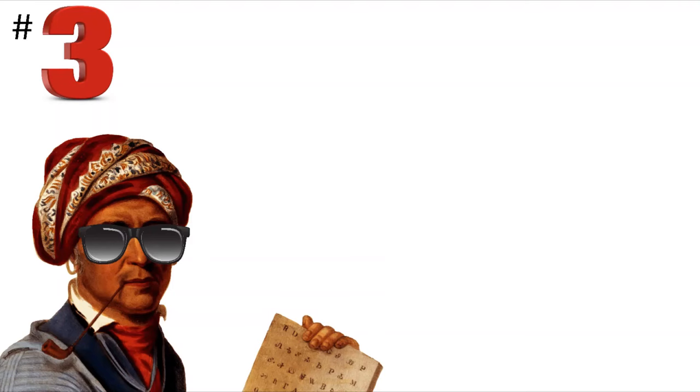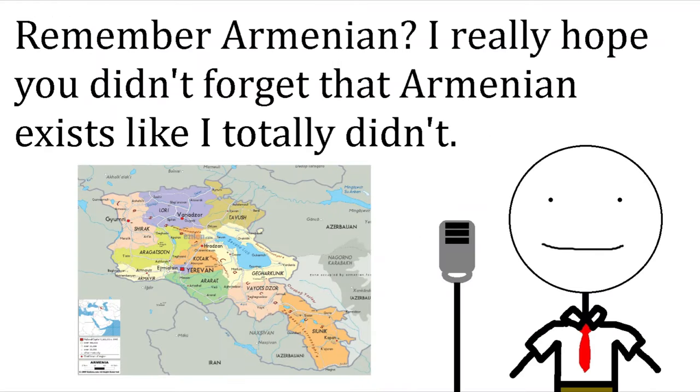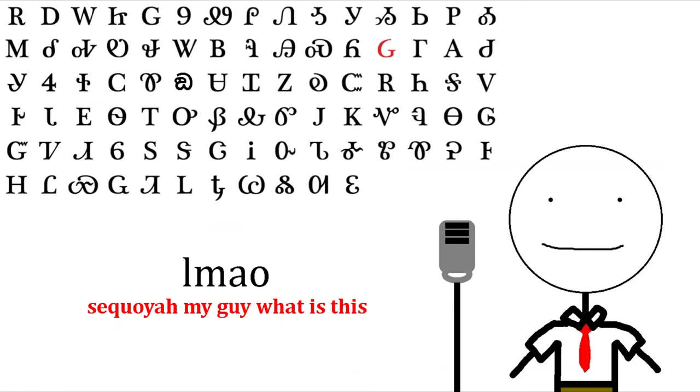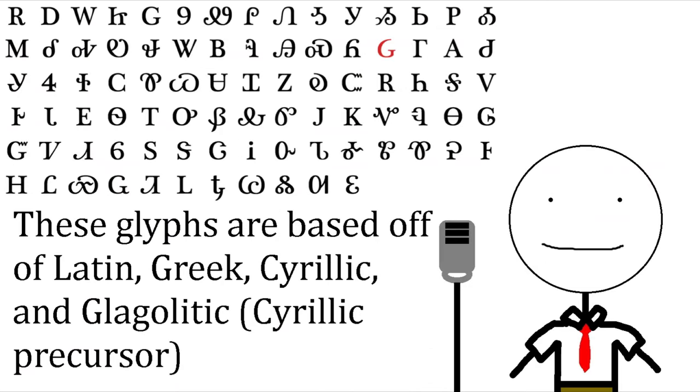Number 3 on this list is also an indigenous script of North America: Cherokee. So you know how Armenian was a mess when it came to characters looking like Latin alphabet characters? Yeah, Cherokee is even worse. Cherokee is a syllabary invented by Sequoyah, and he based it off of not only the Latin alphabet, but also Greek, Cyrillic, and Glagolitic.